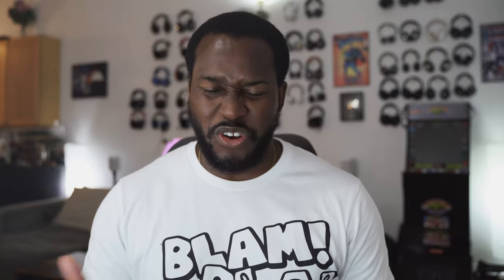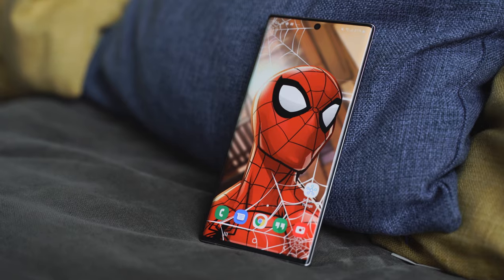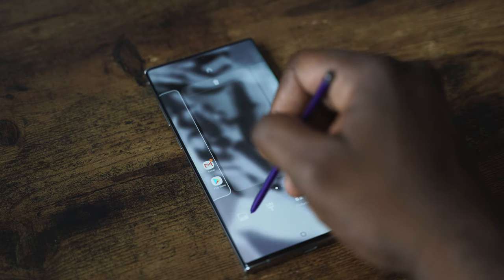Hopefully you guys enjoyed all the wallpapers in this video — I use a lot of them on a daily basis on my Galaxy Note 10 Plus, and hopefully you can use them on your device too. The Note 10 Plus is great for wallpapers; it really highlights them, especially that Joker wallpaper. I love the Spider-Man one too, and I'm also thinking about the Superman wallpaper and the God of War wallpaper. That's how I like wallpapers — it's my form of styling my device.